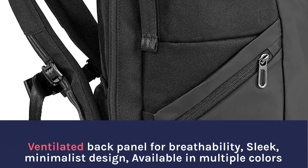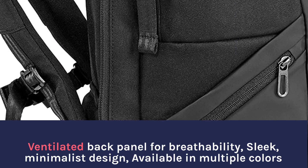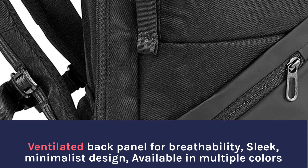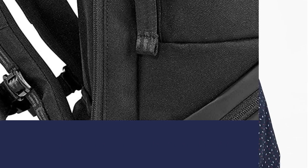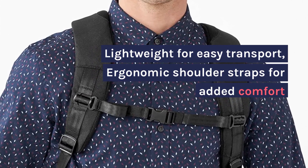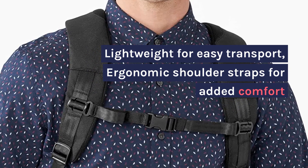Ventilated back panel for breathability, sleek minimalist design, available in multiple colors. Lightweight for easy transport, ergonomic shoulder straps for added comfort.